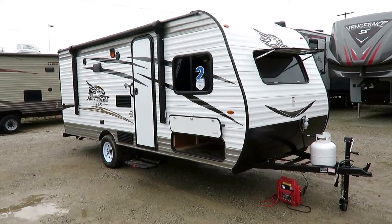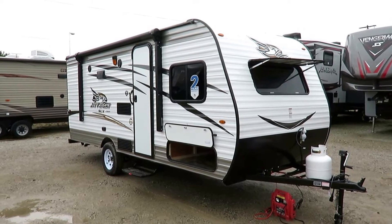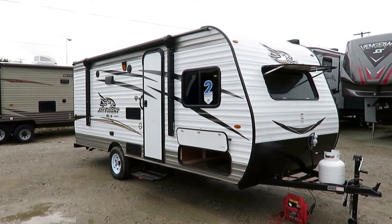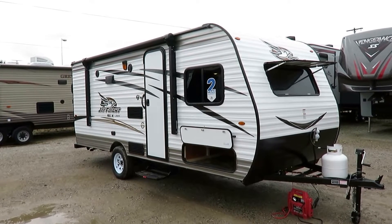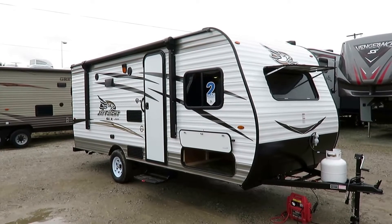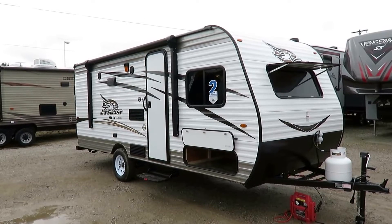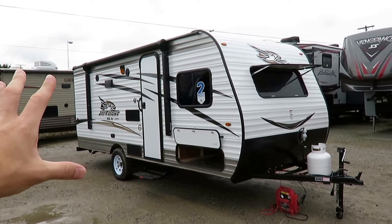J-Flight 174BH here at Haylett RV of Coldwater, Michigan. This unit weighs 2,930 pounds. There are people who have a 3,500-pound tow-rated SUV or minivan — technically this is within that capacity. But understand, by the time you have this thing loaded, you're going to be right at peak capacity. If your vehicle is rated to tow 3,000 pounds, this is already too big.